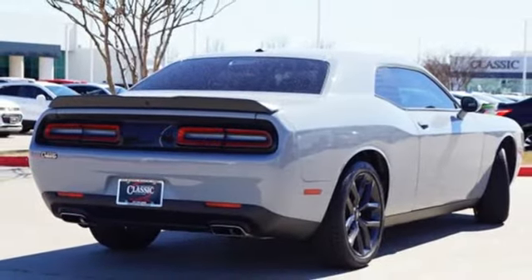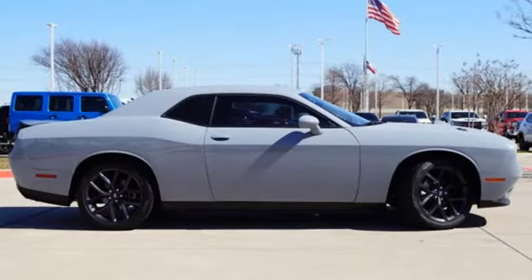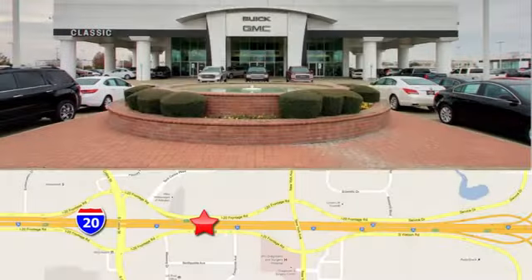Dodge doesn't do middle of the road — leave average in the dust. You'll never know until you try. Test drive it today. Call, click or stop in today.